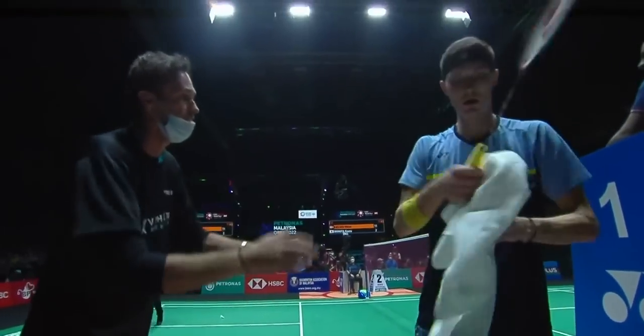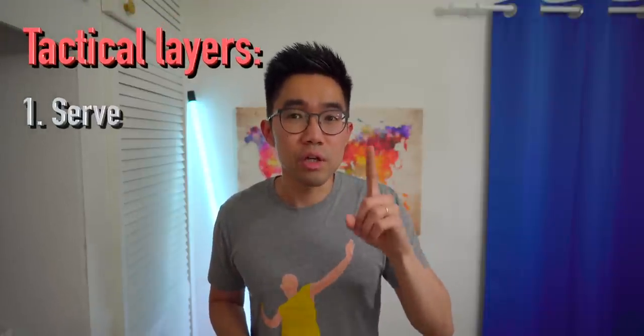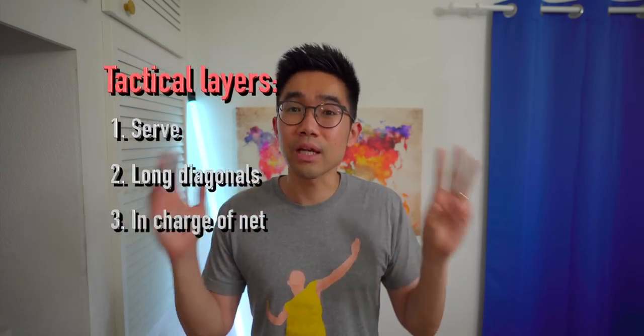Victor had a clear tactical plan right from the beginning to pressurize Kento and tighten the screw at any given opportunity. Having gone through the whole game in detail, three clear things popped up for me. To execute his amazing game plan, Victor used three things amazingly well: his serves, long diagonals, and taking charge at the front of the net — or taking away Kento's net. Let me show you how Victor layered his tactical masterpiece.